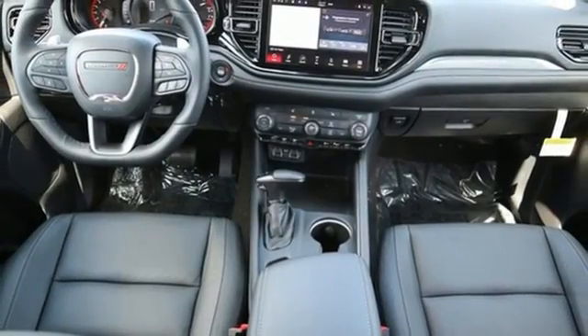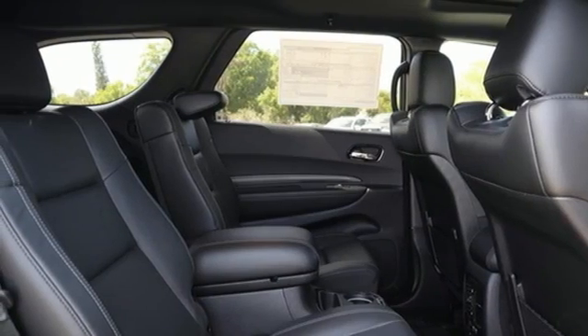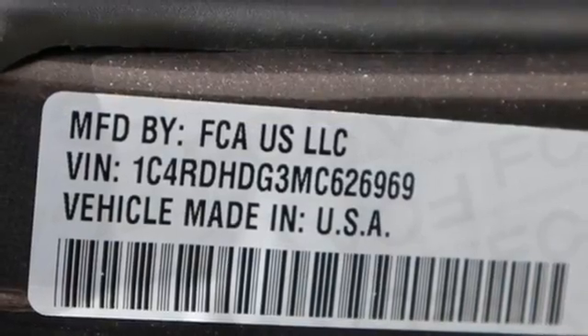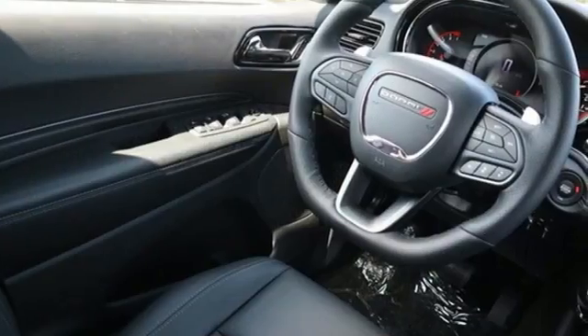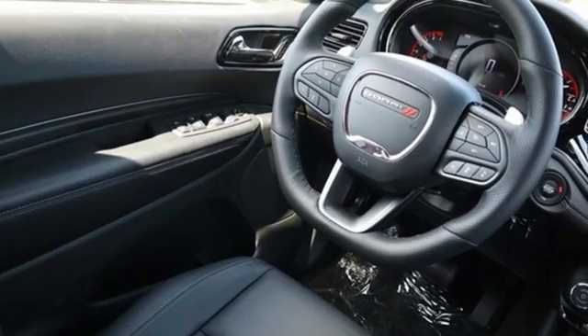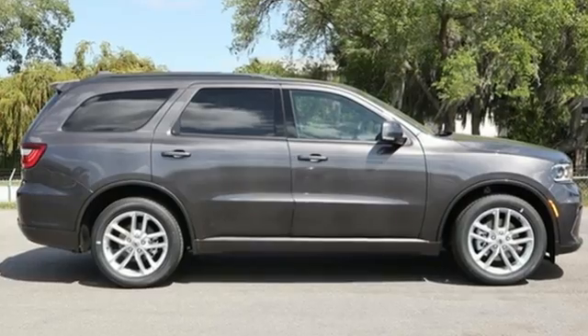Dual zone climate control, Wi-Fi hotspot, external memory control, trailer brake controller, memory exterior door mirror settings, integrated navigation system with voice activation. Dodge doesn't do middle of the road — leave average in the dust.